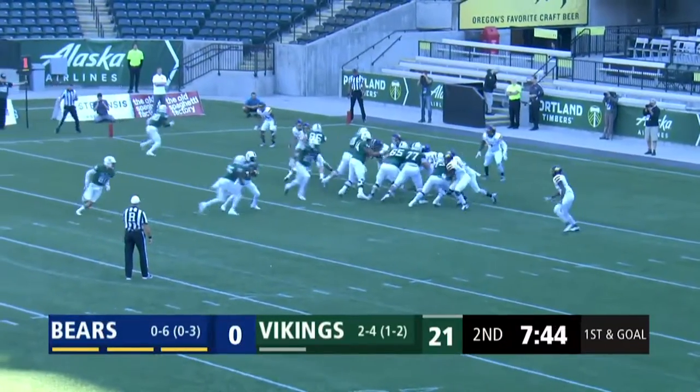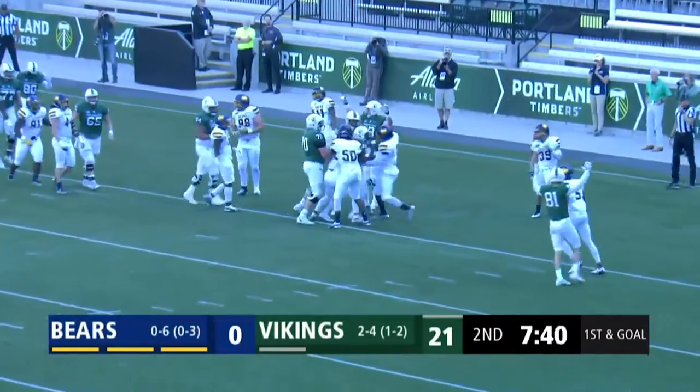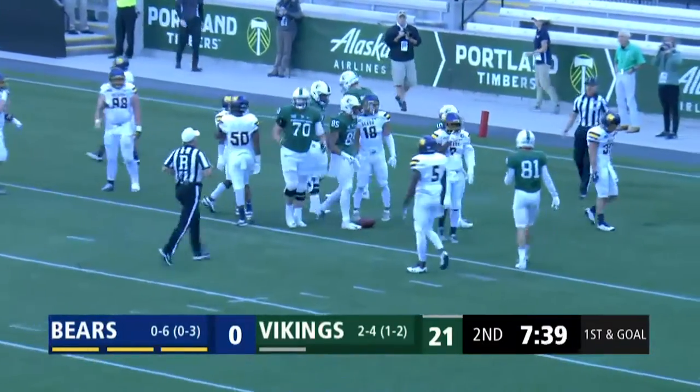Off to the lone back, who had a touchdown last week at Montana. The fake to him — option play. Eason on the keeper, he's into the end zone. Touchdown, Portland State.